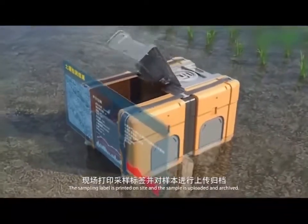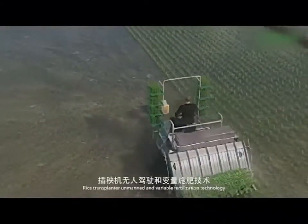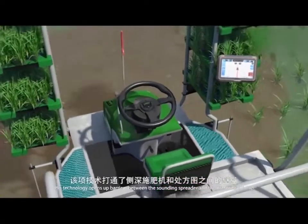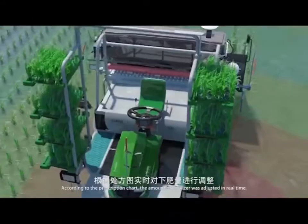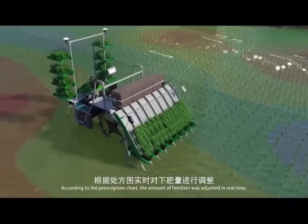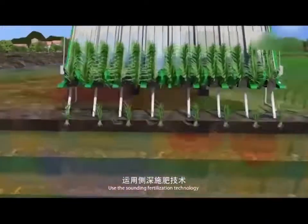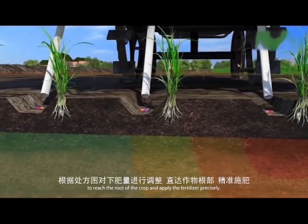The sampling label is printed on site and the sample is uploaded and archived. Rice transplant unmanned and variable fertilization technology opens up barriers between the sounding spreader and the prescription map. According to the prescription chart, the amount of fertilizer is adjusted in real time, evolving from quantitative fertilization into variable fertilization. Sounding fertilization technology is used to reach the root of the crop and apply fertilizer precisely.